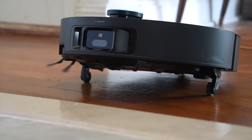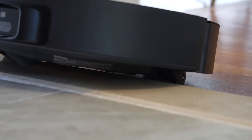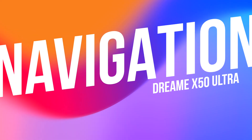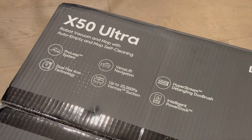This is the Dreamy X50 Ultra and it might just be the most advanced robot vacuum ever made. And that's a bold claim, I know, but let me show you why, starting with navigation. Link down in the description with a discount code if you're interested in picking this one up for yourself.